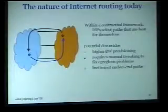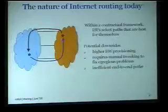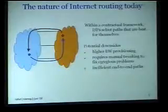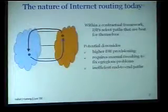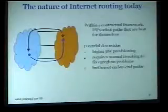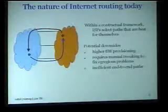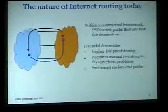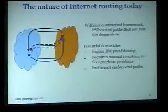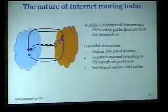Similarly, the orange ISP selects its own preferred path, and this is the routing that would emerge in this particular example. Such a routing framework has its potential downsides. One is that ISPs have little control over incoming traffic. As a result, if you wanted to operate a congestion-free network, you require much higher bandwidth provisioning. Because of this greedy path selection going on at each ISP along the path, you might see very long paths or utilization hotspots. There's no automated way today to fix that — it requires manual tweaking. In general, the paths would be somewhat inefficient because every ISP along the way is making a greedy path selection.